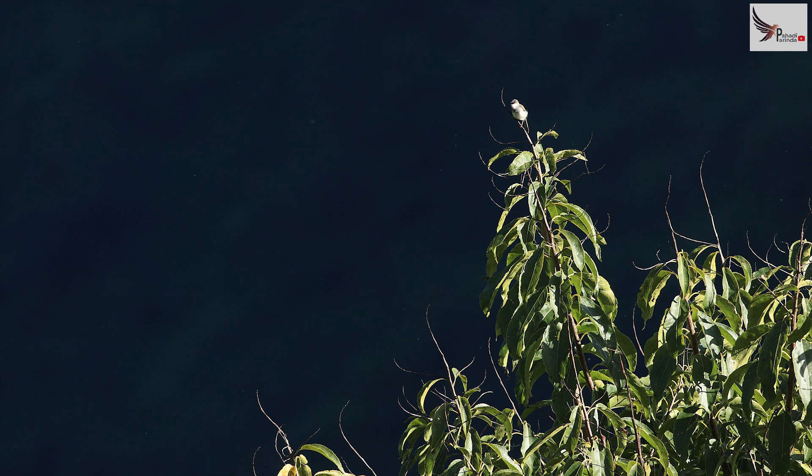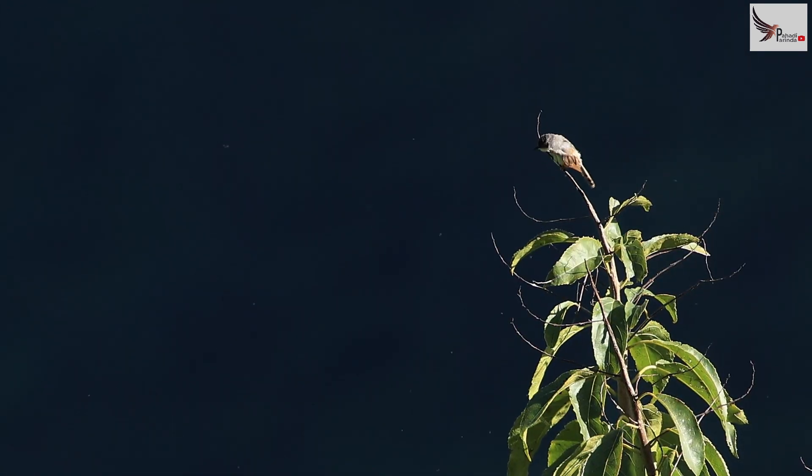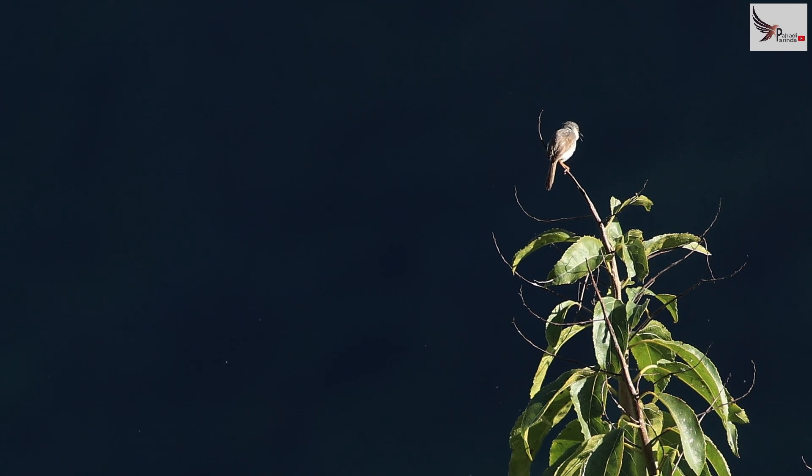Grey-breasted prinia — I really like this species. When they are not breeding in flocks, you can see them very easily. In this area there are two prinias. First, this is grey-breasted prinia, but I will also talk about the striped prinia.